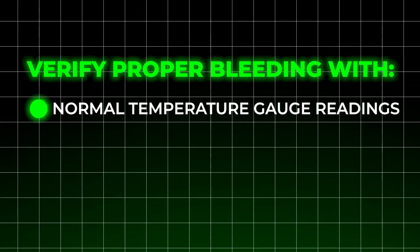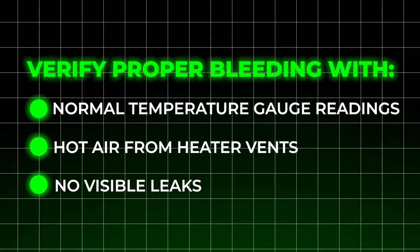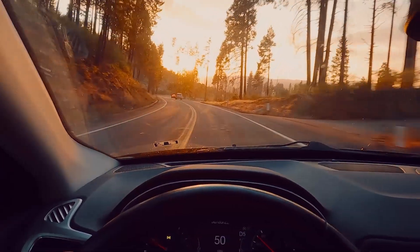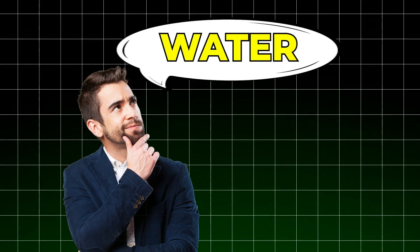After 10 to 15 minutes with no more bubbles appearing, verify proper bleeding with normal temperature gauge readings, hot air from heater vents, and no visible leaks. The second way to make your cooling system last longer comes as a surprise to many car owners: avoid using tap water at all costs. You might think water is water, but that's dead wrong for your cooling system.